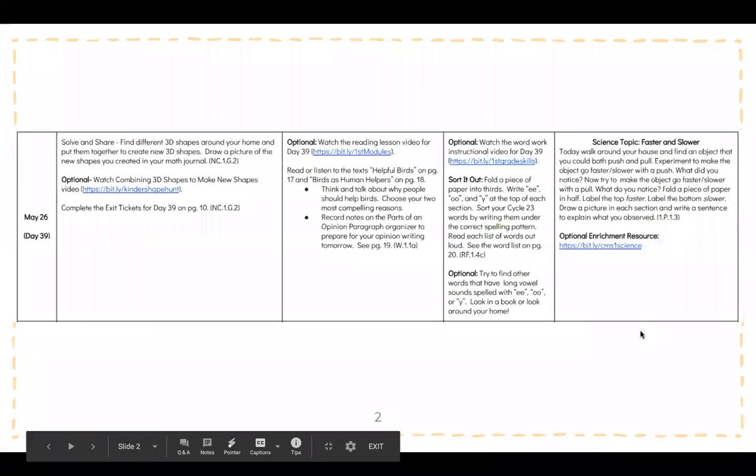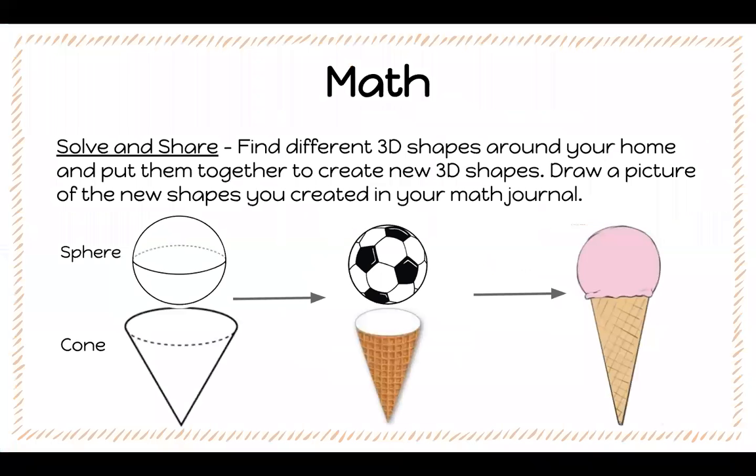This is the work that we are going to go over today. In math you are going to need your math journal in order to complete this activity. So for your solve and share, find different 3D shapes around your home and put them together to create new 3D shapes. Draw a picture of the new shapes you created in your math journal.